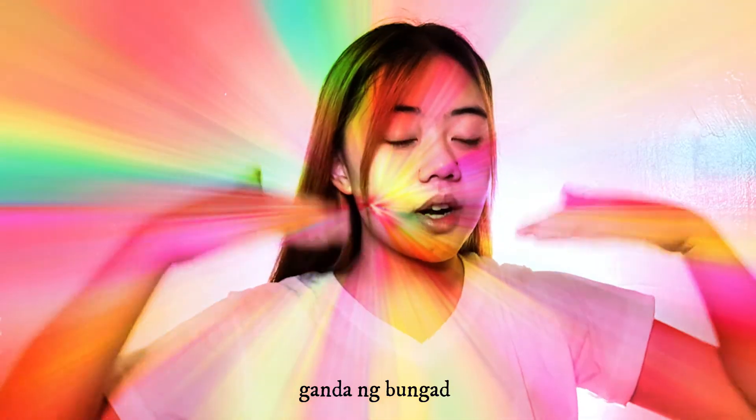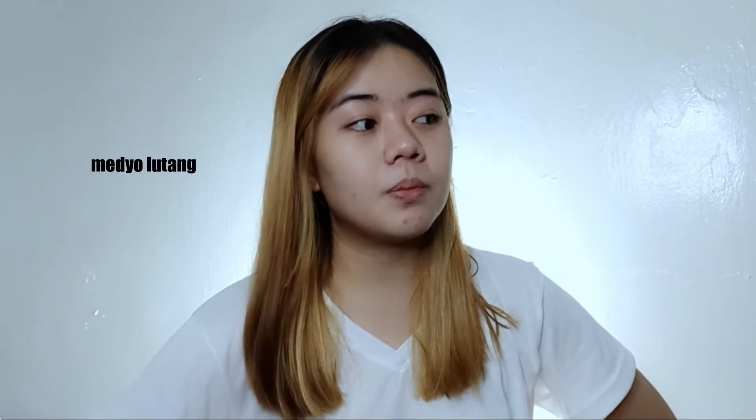So ito yung bare face ko. As you can see, ang dami ko pang pimples and pimple marks. May sugat din ako dito pero hindi to talaga pimple marks. Wala pa akong kahit anong nakalagay sa mukha ko. Makikita nyo naman meron akong mga pimple marks all around my face. This is my bare face, no makeup at all.